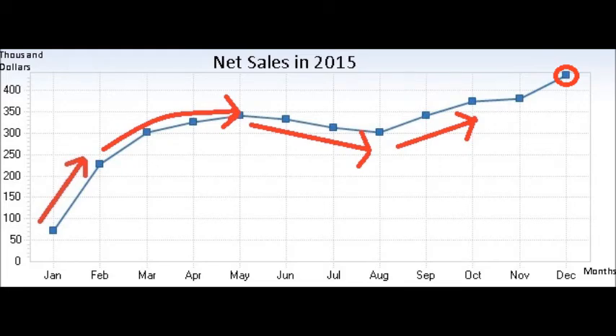Now, if I could draw your attention to this next diagram, this is a pie chart of sales according to the industries. It's clear that business represents the largest portion and sales for military is 11%. Also, active contact lenses are widely used in the entertainment industry as you can see. Active contact lenses are used progressively in most of the industries because they are easy to use and they provide time savings. Thank you.